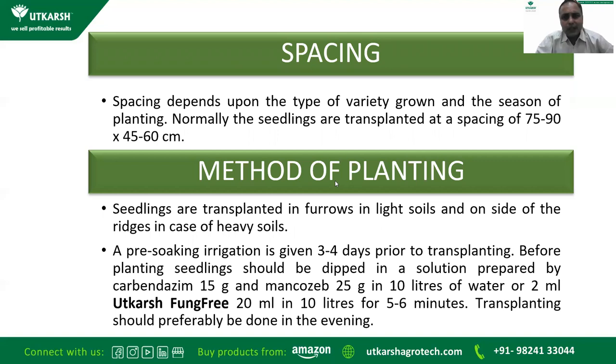Spacing usually depends on the type of variety grown and the season of planting. Normally seedlings are transplanted at a spacing of 75–90 centimeters between rows and 45–60 centimeters between plants in the same row.